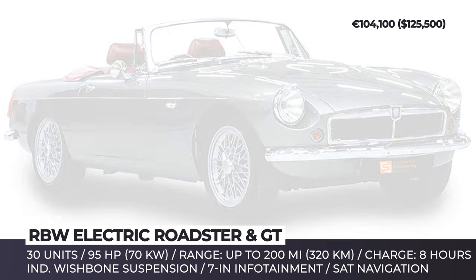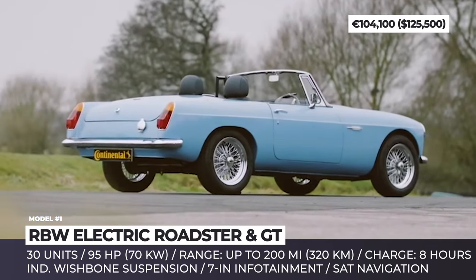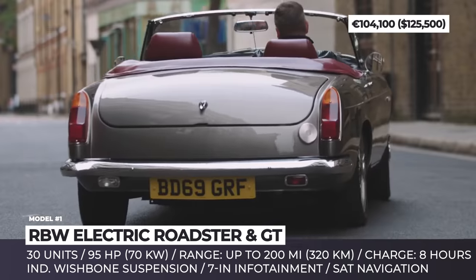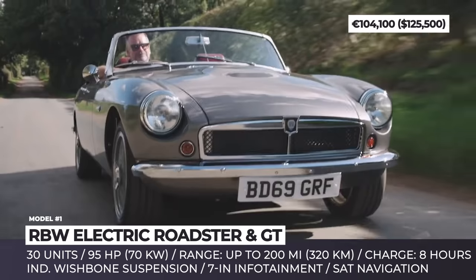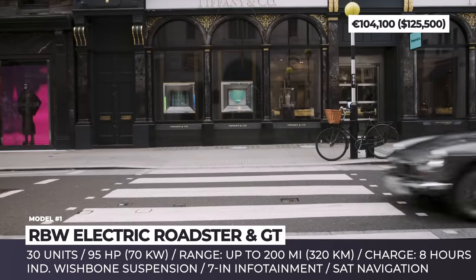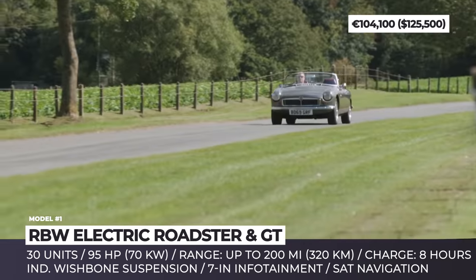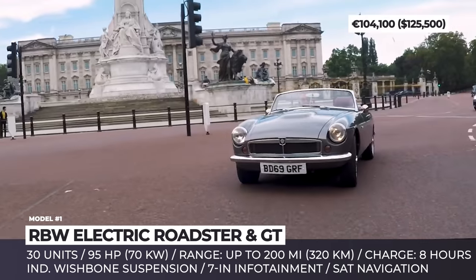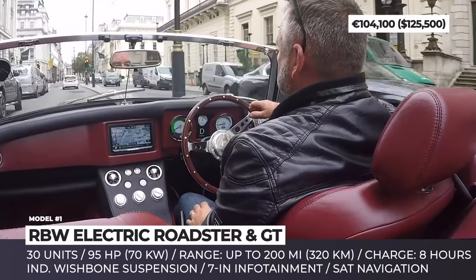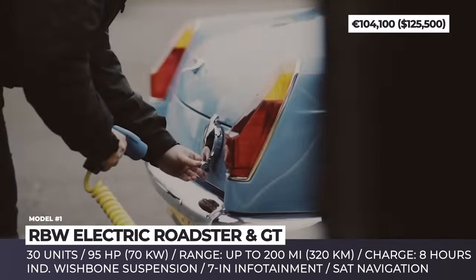RBW Electric Roadster NGT: The classic MG B 2-door is ready to hit the roads once again in 2021, but only in all-electric form. Responsible for the upcoming restomod is the UK-based RBW EV Classic Cars, while the body shell is supplied by project partner British Motor Heritage. RBW spent three years to finish their patented drivetrain system, which places the batteries under the bonnet and the E-motor in the rear, offering a 50-50 weight distribution. The car comes with a 95 hp motor and either 6, 7, or 8 batteries, offering up to 200 miles of range.